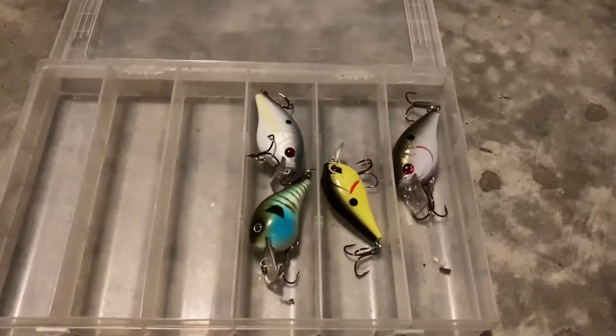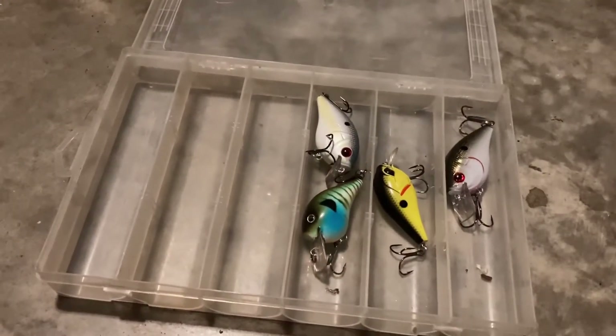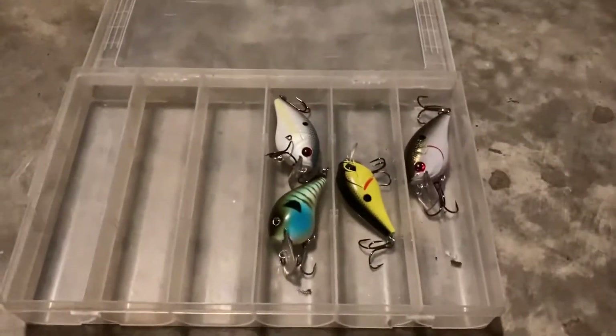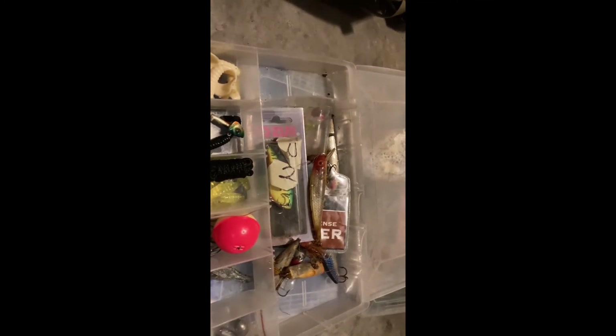In this box I like to keep all my square bills and crankbaits, mainly all the things that dive deep. In this one I like to keep all my random stuff, like grub worms, random weights, and then all random jerkbaits and hardbaits — anything.